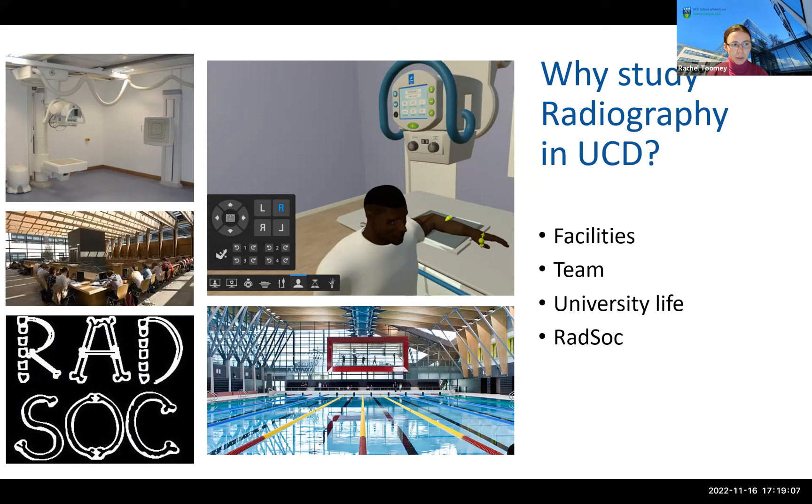Of course there are also the benefits of being at UCD — a 50-metre sports swimming pool, gym, cinema, woodland walks, libraries, and all of the wonderful facilities on campus. We also have a great social side with clubs and societies for just about anything you can imagine. Our favourite is RADSOC, the Radiography Society, run by and for radiography students, setting up social, cultural, and learning events for them.